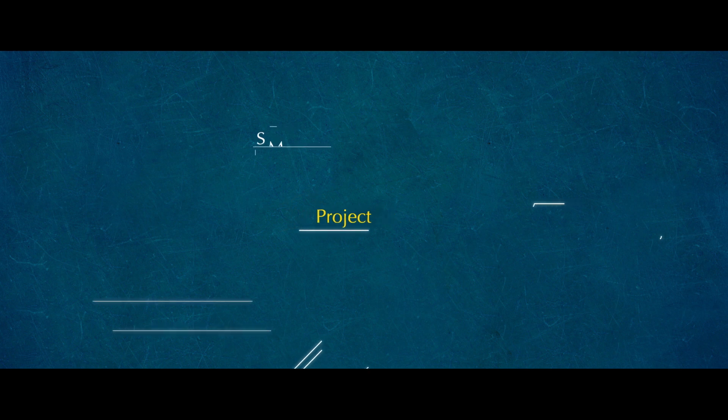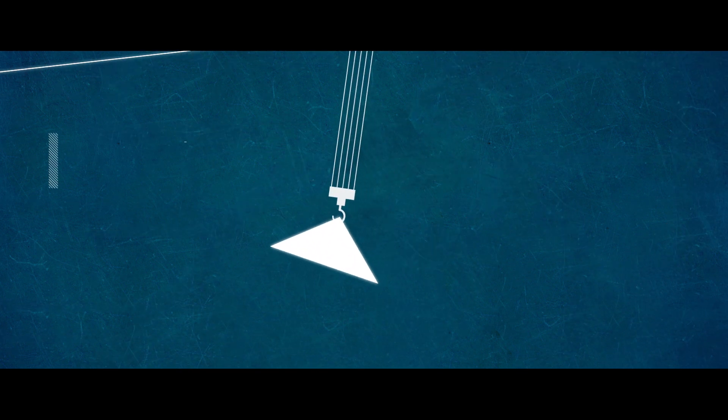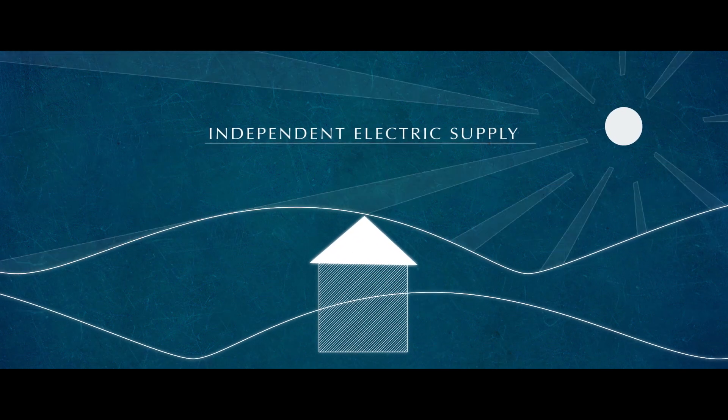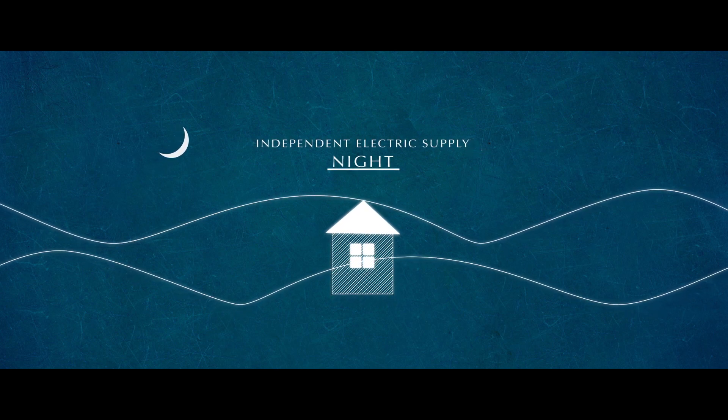The T-DART project is to build a smart solar home with no lack of luxury, health, and comfort. A full independent power supply system keeps the house on electricity day and night.